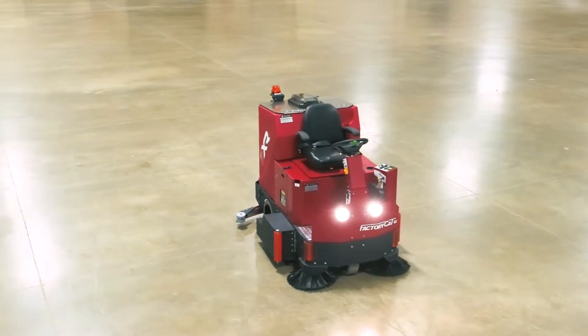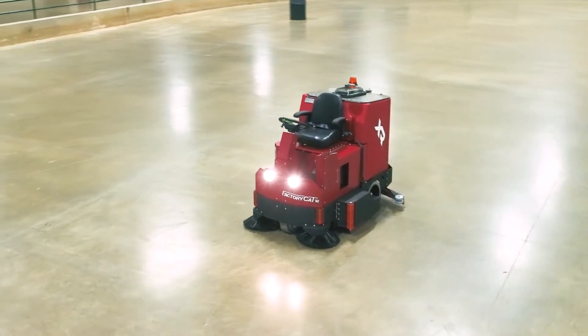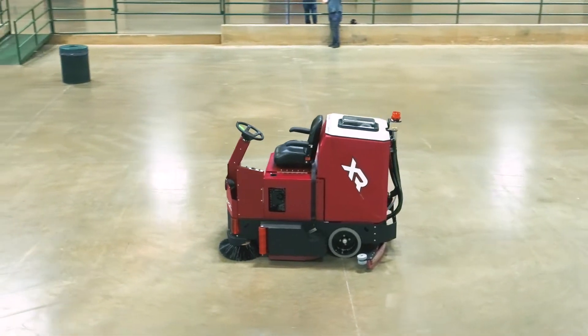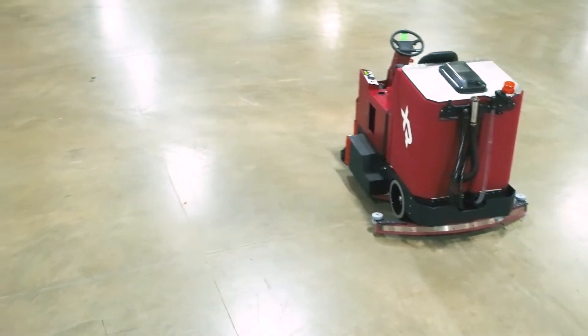Factor Cat's largest rider floor scrubber, the XR, is a monster when it comes to cleaning floors. The XR allows you to quickly clean your facility's floors with 45% more productivity than competing brands. The XR can clean up to 50,000 square feet per hour with a 46-inch cleaning path, 350 pounds of scrubbing pressure, and a 68-gallon solution tank.